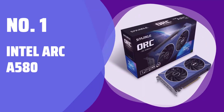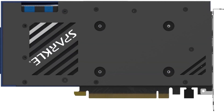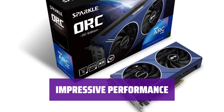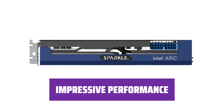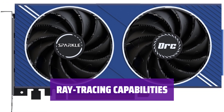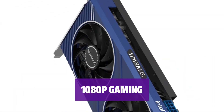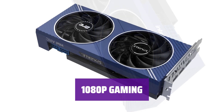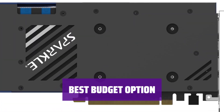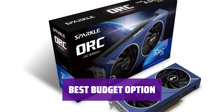Number 1: Intel Arc A580. Looking for a budget-friendly graphics card? The Intel Arc A580 might just be the right choice for you. Priced below $200, it offers performance that rivals higher-priced competitors. While it may not be the fastest card out there, the Intel Arc A580 comes surprisingly close to higher-priced options like the AMD Radeon RX 7600. For optimal performance, stick to 1080p gaming, though with some adjustments to graphics settings, gaming at higher resolutions is also possible. It boasts strong ray tracing performance for its price and can handle many newer games at high detail settings. If you're looking for a budget-friendly card, the Intel Arc A580 is arguably the best option under $200, though it may not be ideal for older games.